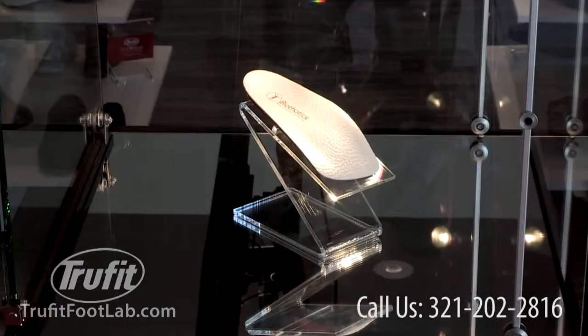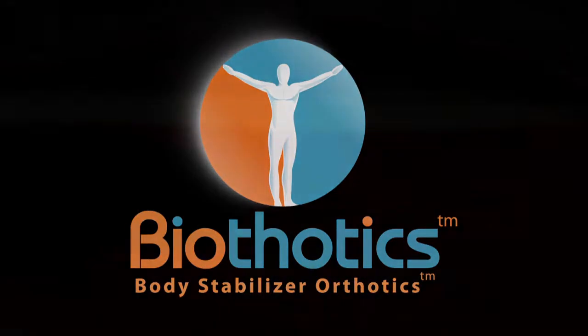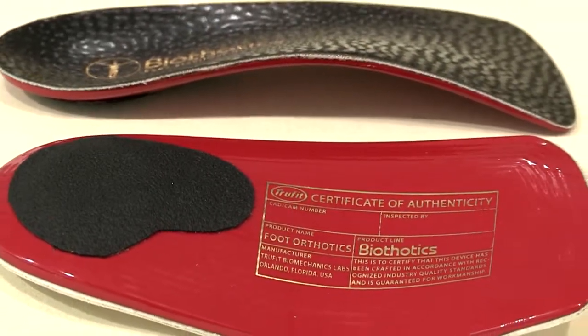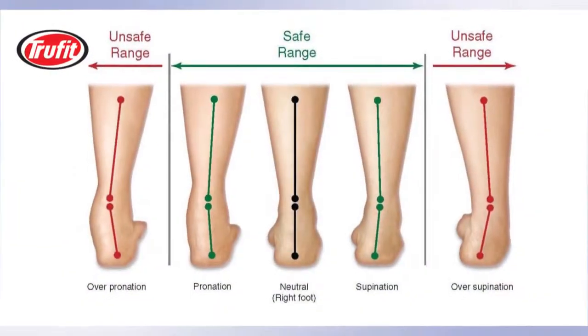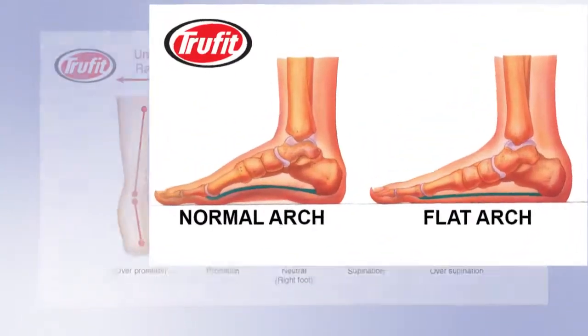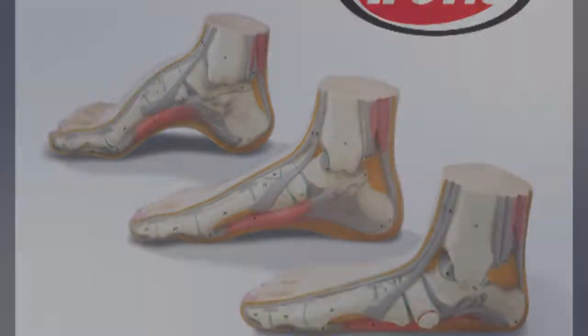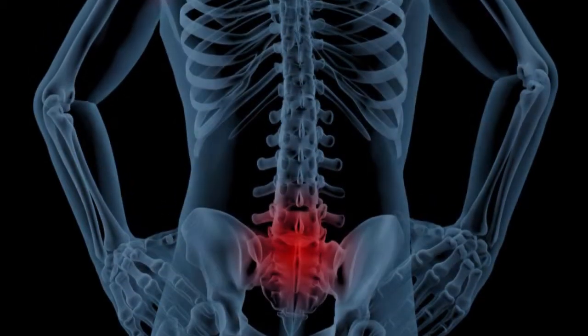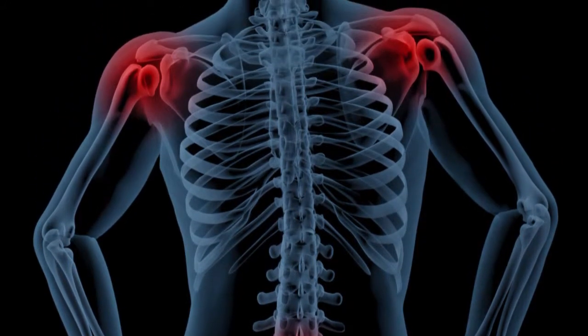Our newest and most advanced product is a custom fitted orthotic insert called Biothotics, and it is capable of addressing any foot and body pathology condition. Everything from overpronation to flat arches to bunions or lesions, Biothotics can help relieve foot pain fast. Did you know that most upper body pain such as back pain, shoulder pain and even neck pain start at the feet?